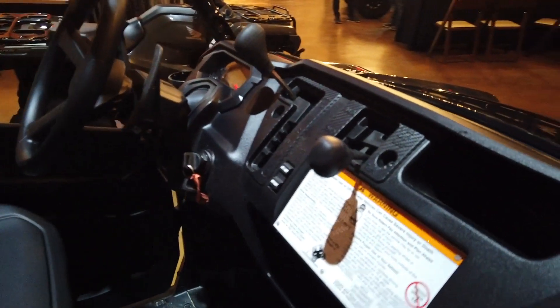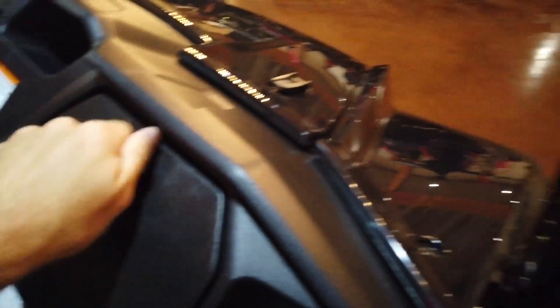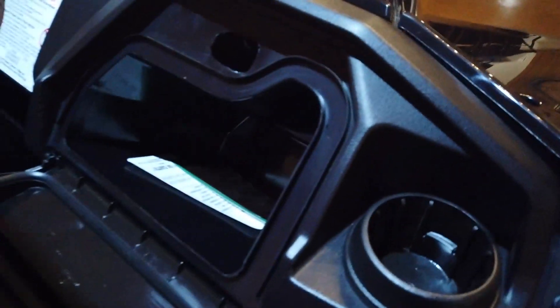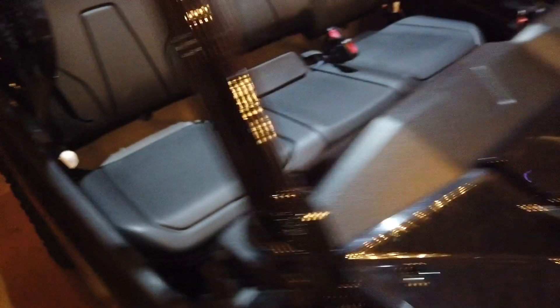Interior-wise, the Pioneer has been pretty bare bones and it still is. There's not a lot in here — no big fancy GPS gauges or anything like that. You get nice storage in the dash, which is pretty deep and relatively water resistant, plus other small storage areas. The seats look really hard but they're actually very comfortable.